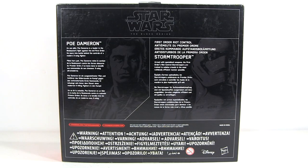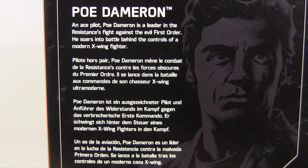Looking at the packaging back, we get some biographical information. First we have Poe Dameron, which I think sounds like something your doctor might prescribe you take twice a day, at least six hours apart. But no, in fact he is an ace pilot, a leader in the resistance's fight against the evil First Order. He soars into battle behind the controls of a modern X-Wing fighter.